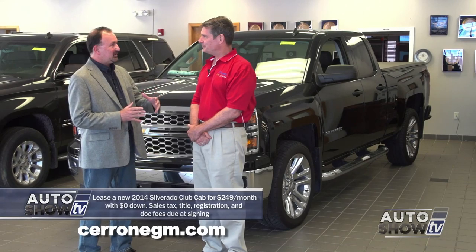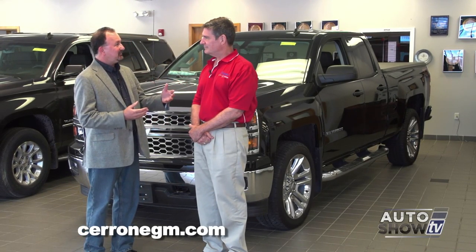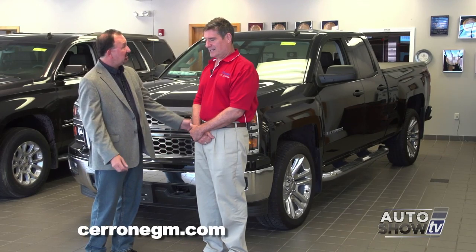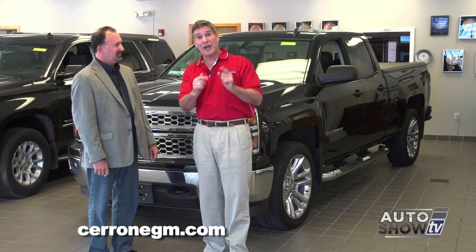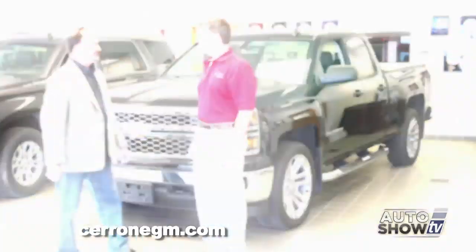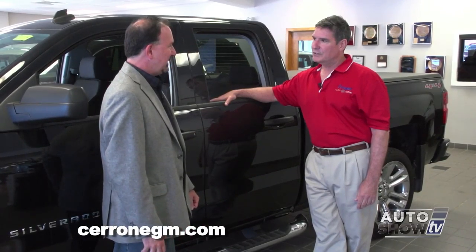The Silverado is one of those trucks, especially with the double cab — it's a great work truck during the week and a great family truck on the weekend. They're so quiet and smooth. It works like a truck, but it rides like a car. So for the deal you have in June, tell us what you get for that $249 a month and no money down.